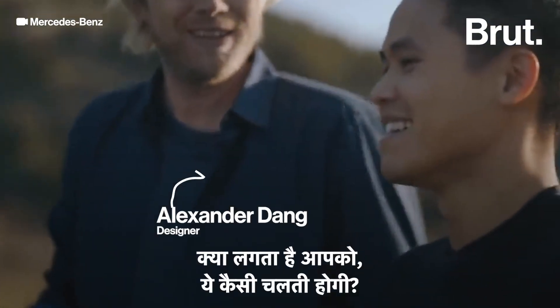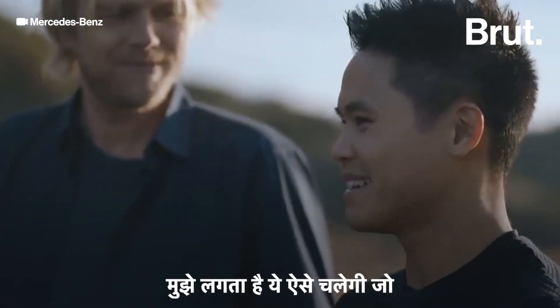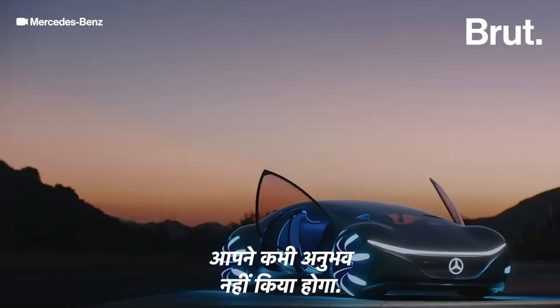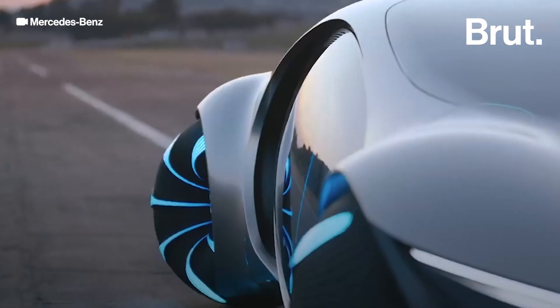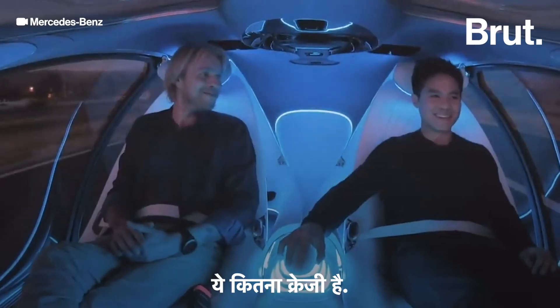What do you think it drives like? I think it would drive like something that you've never been experiencing before. That's so crazy.